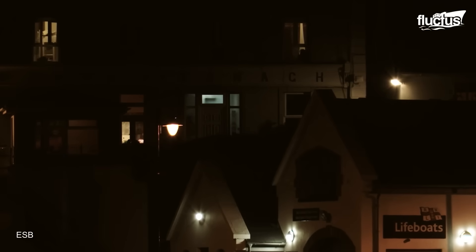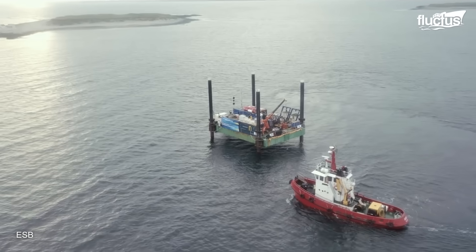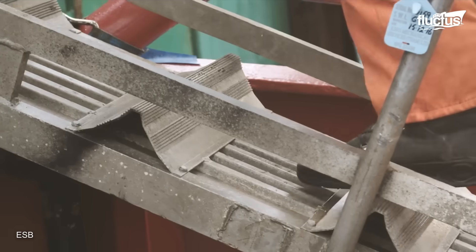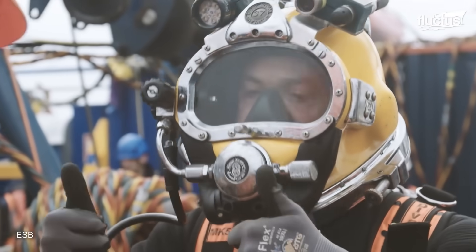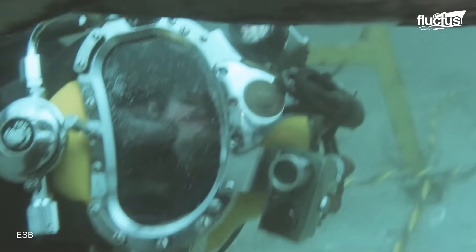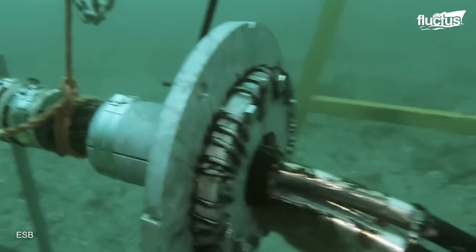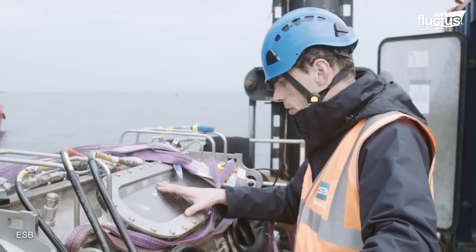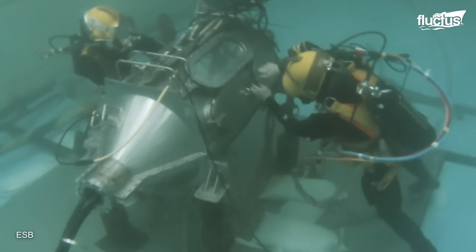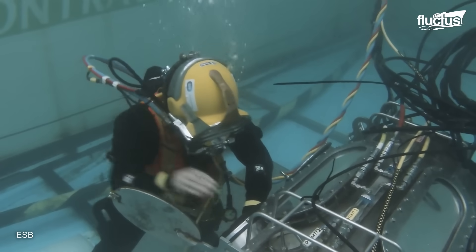In 2016, one of these cables broke, cutting off power to the islands. A company called ESB International was brought in to fix the damaged line. The repair required divers to work on the seabed while keeping the 500-megawatt connectors submerged. To manage this, ESB developed a specialized habitat repair unit that took years of training in pools and simulated settings to master.